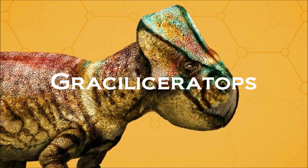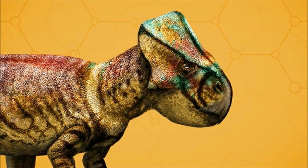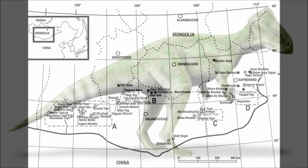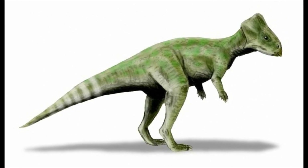Hello fellow travelers and welcome back. Today we will be breaking down one of the smallest ceratopsians, Gracilceratops. Gracilceratops was first discovered in 1971 in Mongolia and was originally thought to be Microceratops. However, it would later be redescribed and found to be its own species: Gracilceratops mongoliensis.